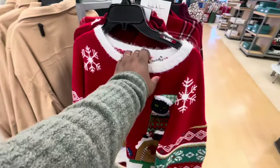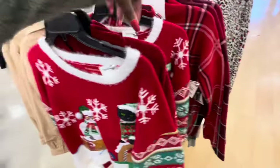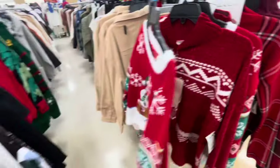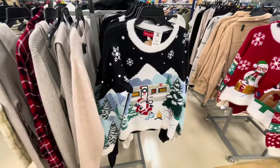Some ugly sweaters, $20, and this one is $20 as well. I have the RV camper one.